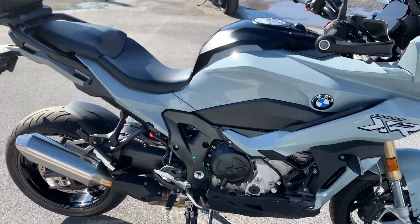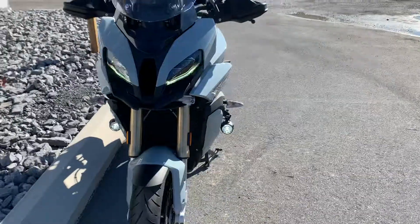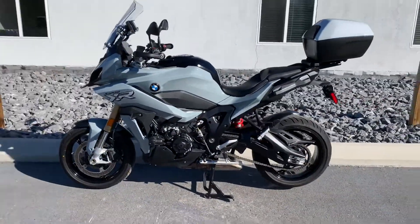No distractions, mint condition. Give us a call today or email info at KisselMotorsports.com for more information or to schedule a test ride on this XR. Thank you.